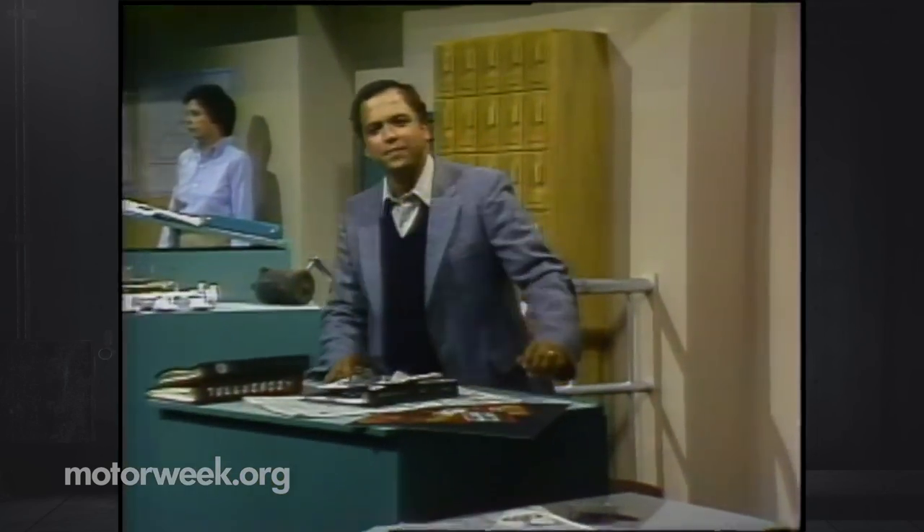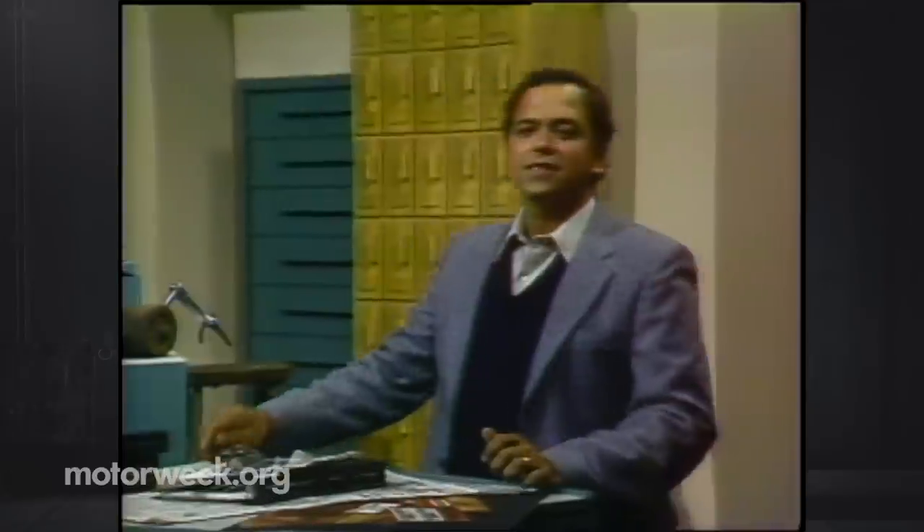Welcome to MotorWeek. I'm glad you're with us. This is a television series for people who love cars and for those who just like to find out a bit more about them. Each week we'll have our own road test of new models. Our chief mechanic Pat Goss will tell us how to keep our cars in good repair, and Joyce Braga will give us a close look at other new products on the automotive scene.